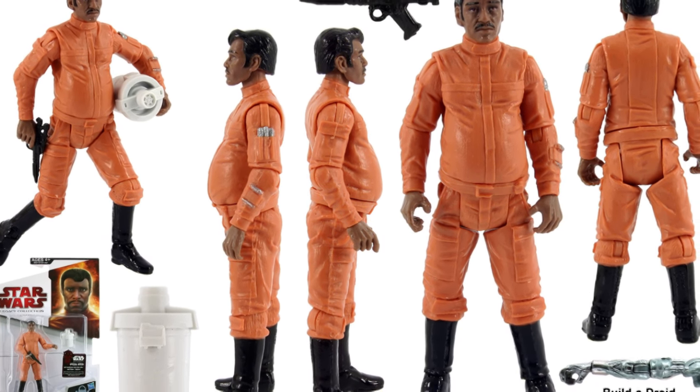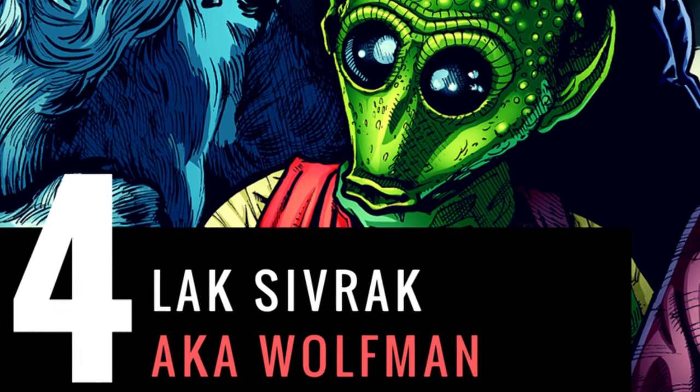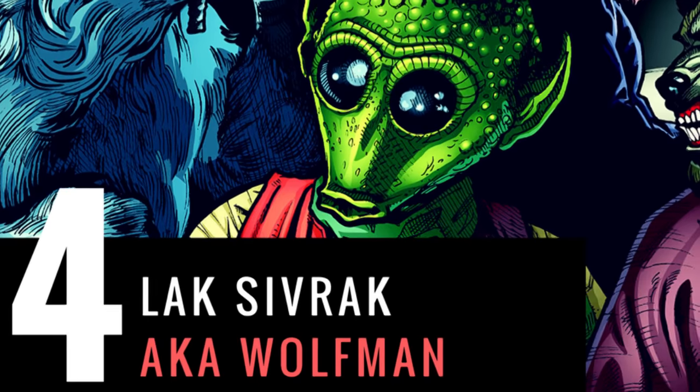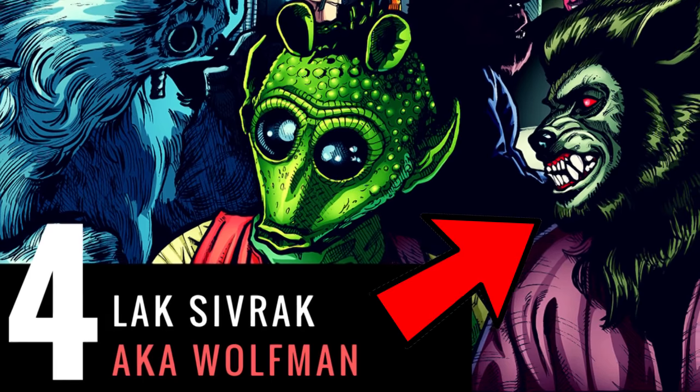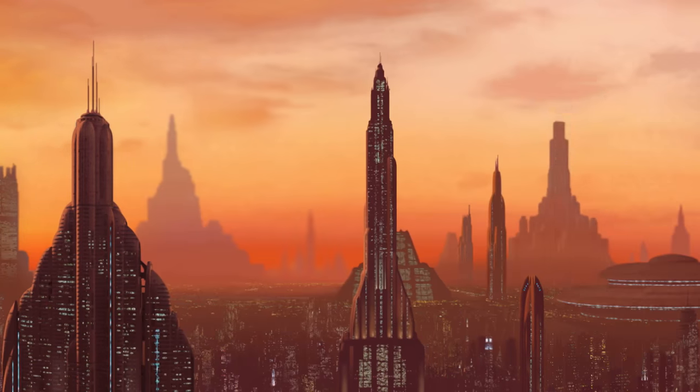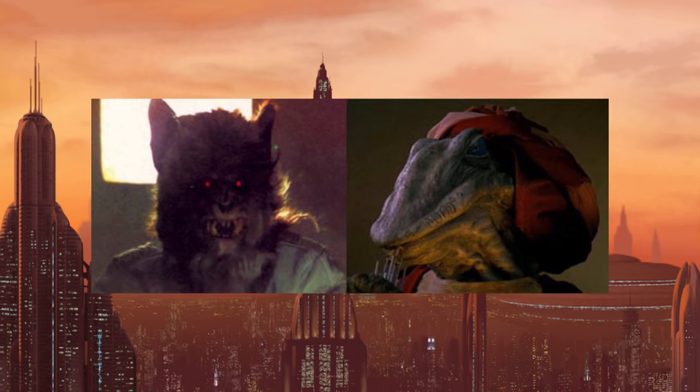My fourth favorite background character is Lak Sivrak, probably better known as the Wolfman. A lot of you might not know who he is because the Wolfman was only in the original version of A New Hope — he was later replaced by a CG puppet.